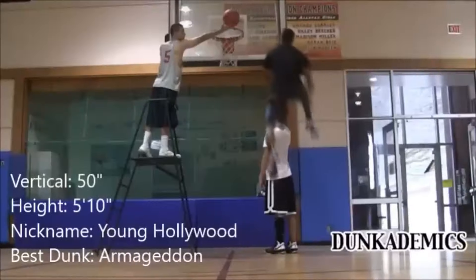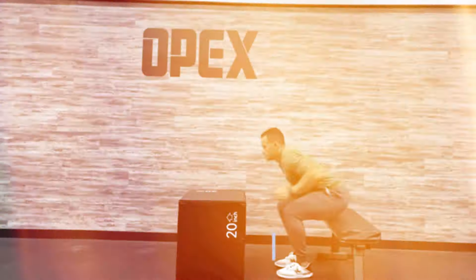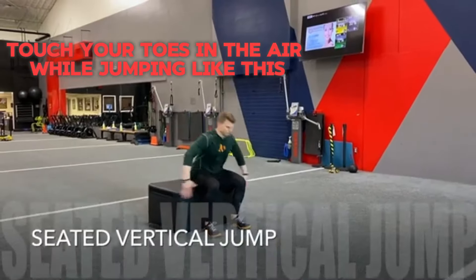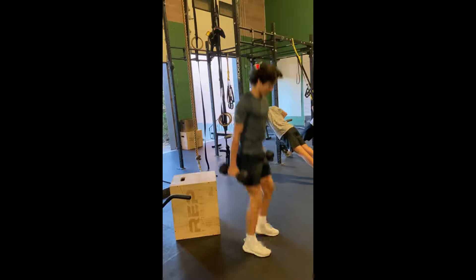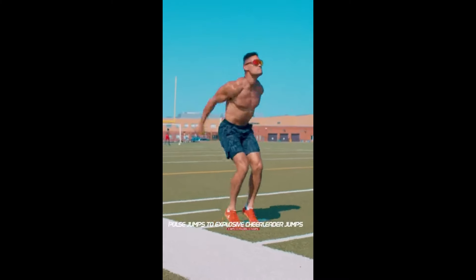Just jumping and trying to reach somewhere slightly out of your reach is one of the best ways to increase your vertical jump, but you could also do something like seated jumps or seated-to-tap jumps, where you touch your toes mid-air after the jump. These types of workouts remove your ability to generate power on the way down while jumping, forcing your body to become more explosive and powerful on the way up.